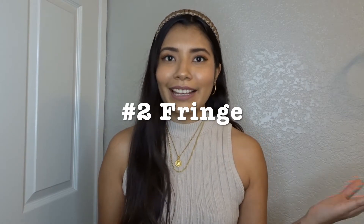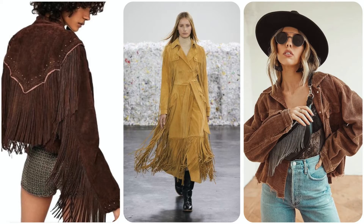The second trend is fringe, which we've seen everywhere on the runways. I personally only own one fringe item in my whole closet. I've owned a lot of fringe in the past but I always end up ruining it, so I've stopped purchasing fringe for a while unless it's the most beautiful piece ever. You can wear fringe on a dress, jacket, top, or skirt — endless possibilities.